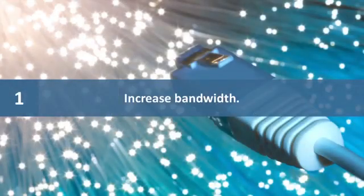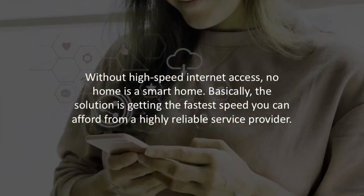Number one: increase bandwidth. Without high-speed internet access, no home is a smart home. Video meetings will be embarrassingly slow. You won't be able to work while your kids do schoolwork or play games. Everything will grind to a halt. The solution is getting the fastest speed you can afford from a highly reliable service provider.